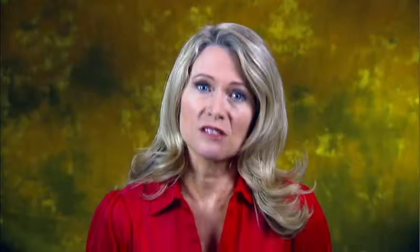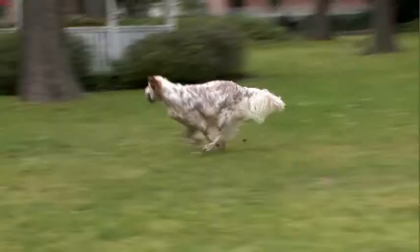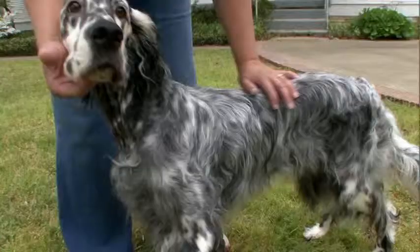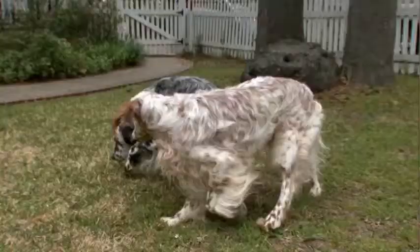The English setter has a unique color, but it's probably one of the sweetest of all the setters. Setters can adapt to most home environments, but need plenty of exercise. The long feathered coat requires brushing every two days.